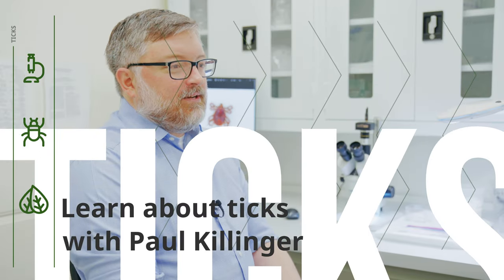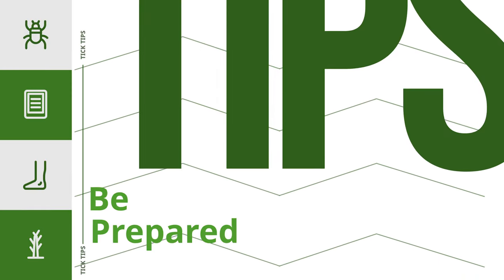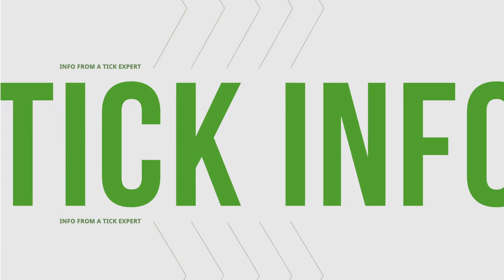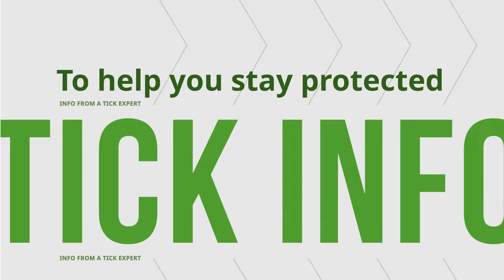I'm Paul Gillinger and I direct the Tick Report Testing Lab. Getting proper tick identification is so important.